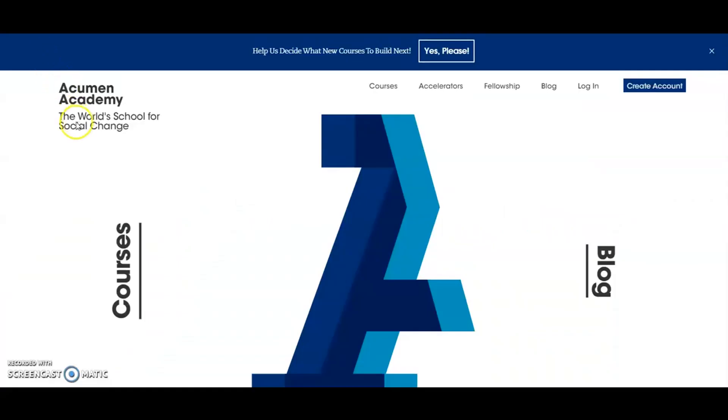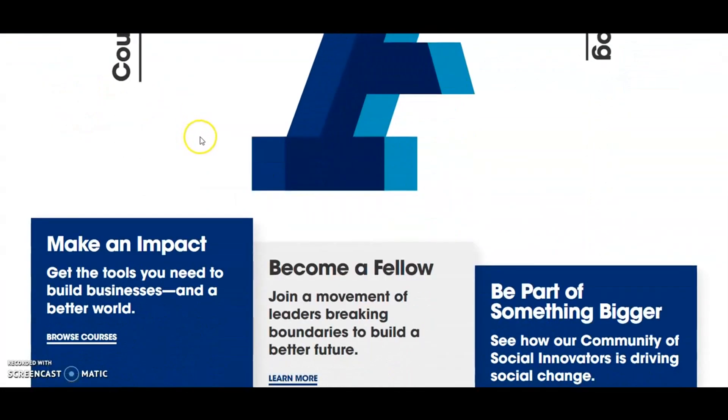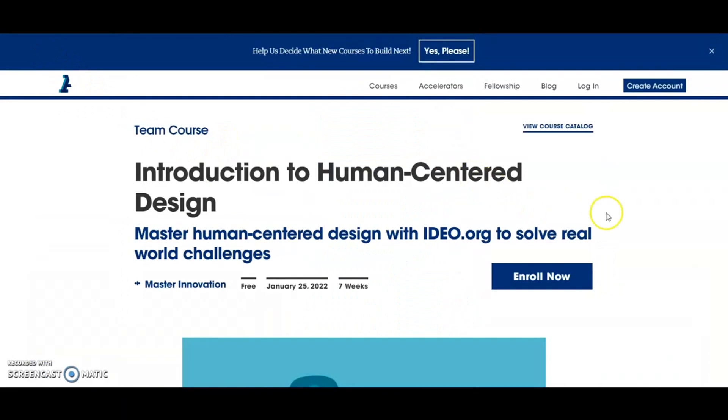I also took some courses with Acumen Academy, which I think are really great if you want to experience taking courses as a group with other people and not be a solo act the whole time. I took Introduction to Human Centered Design and really enjoyed it because every week we did team projects and were able to play off of each other — something I hadn't experienced until that point. Everything else had been alone and self-paced. There's also a course specific to prototyping through this company, so I'd recommend checking those out too.